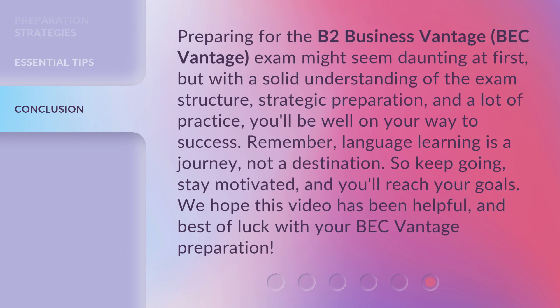Preparing for the B2 Business Vantage, BEC Vantage, exam might seem daunting at first, but with a solid understanding of the exam structure, strategic preparation, and a lot of practice, you'll be well on your way to success. Remember, language learning is a journey, not a destination. So keep going, stay motivated, and you'll reach your goals. We hope this video has been helpful, and best of luck with your BEC Vantage preparation.